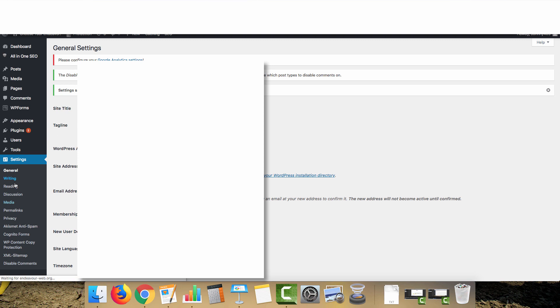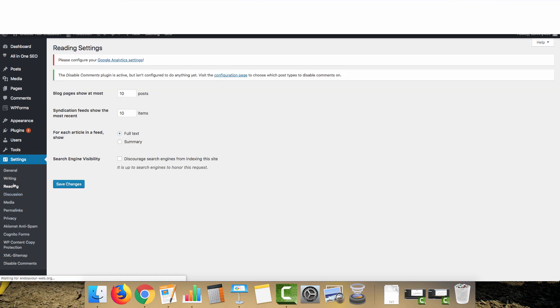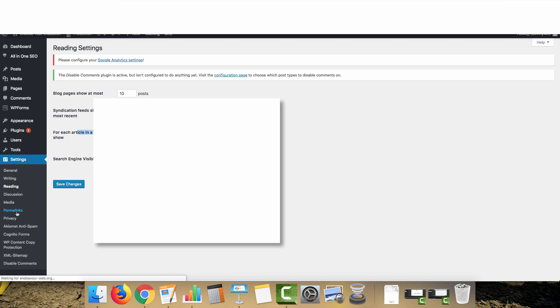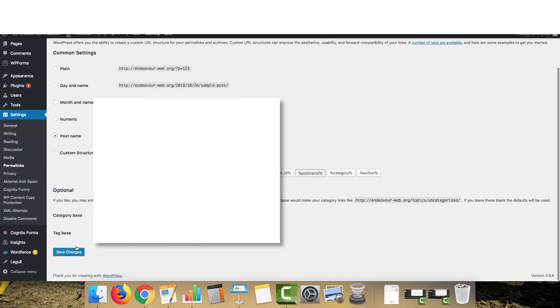Go to Settings and click Writing. Make sure you have some type of ping set up for Update Services — this should be auto-generated by WordPress, but if not, contact your hosting company. Make sure every article is set to display as full text so it gives you maximum link juice sent from the homepage of your PBN. Then come down to Permalinks, set it to Post Name, and click Save Changes.